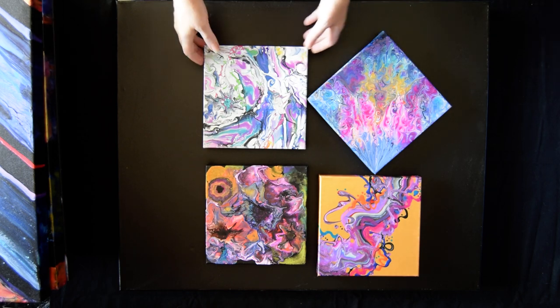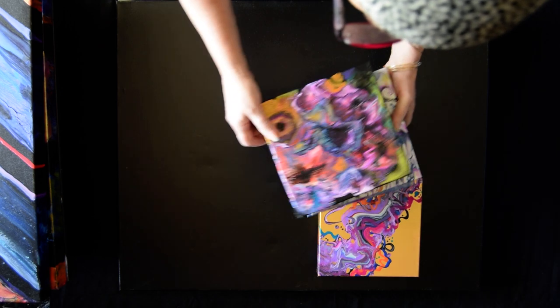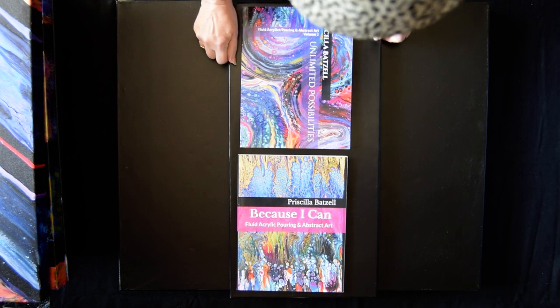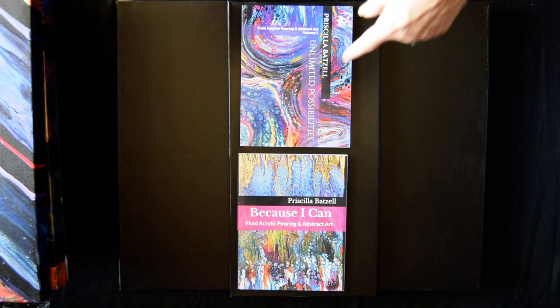These will be shown in the numbers, and if you do enter, you'll be automatically entered if you make a donation through PayPal or Patreon. These are my two books, still available on my Amazon link that's on the link tree: Because I Can and Unlimited Possibilities.